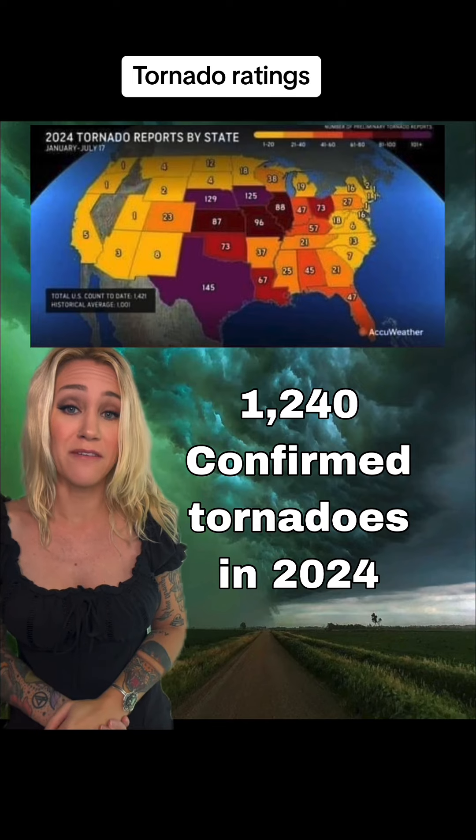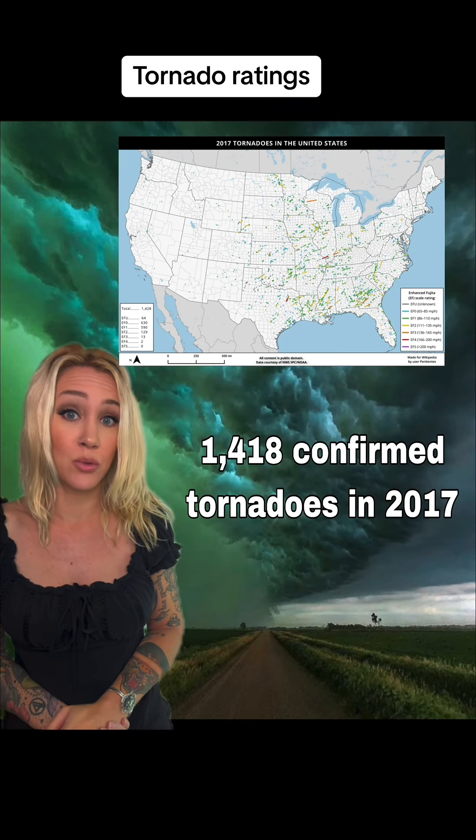So far the damage has revealed that there have been 1,240 tornadoes in 2024 alone, and it has been the most active year for tornadoes since 2017.